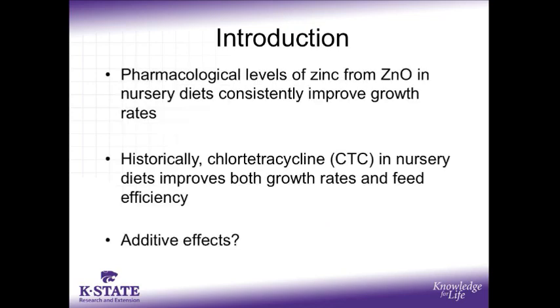There is much research to support that feeding pharmacological levels of zinc from zinc oxide to nursery pigs improves their growth. Since feed grade antibiotics entered the scene in the 1950s, research has also demonstrated that chlorotetracycline, hereafter denoted as CTC, fed to nursery pigs improves both their growth rates as well as their feed efficiency. This leads to the question: are the benefits of feeding zinc oxide and CTC additive?